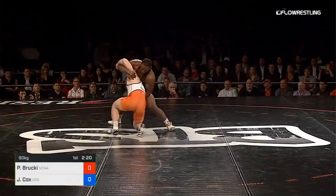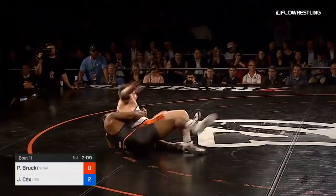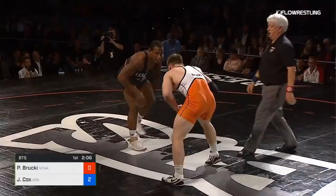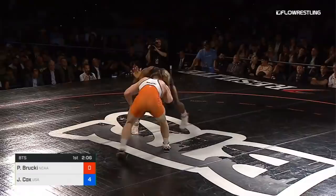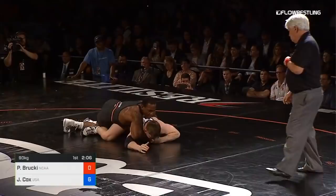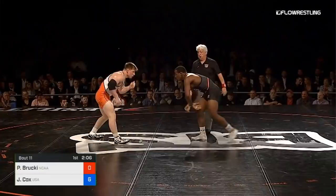Brocke again, second attack, gets to the leg, Jaden stops it, almost has his hands locked on a cradle. Normally you see Jaden look for a lace, but he's working hard on the gut, right to left — got it. Two more for Jaden Cox, he takes a 4-0 lead. Cox with a little bit of a smirk there. Jaden loves this stage, he loves being in places like this, loves putting on a show and entertaining people. Jaden Cox puts two more on the board. Jaden now with a 6-0 lead.